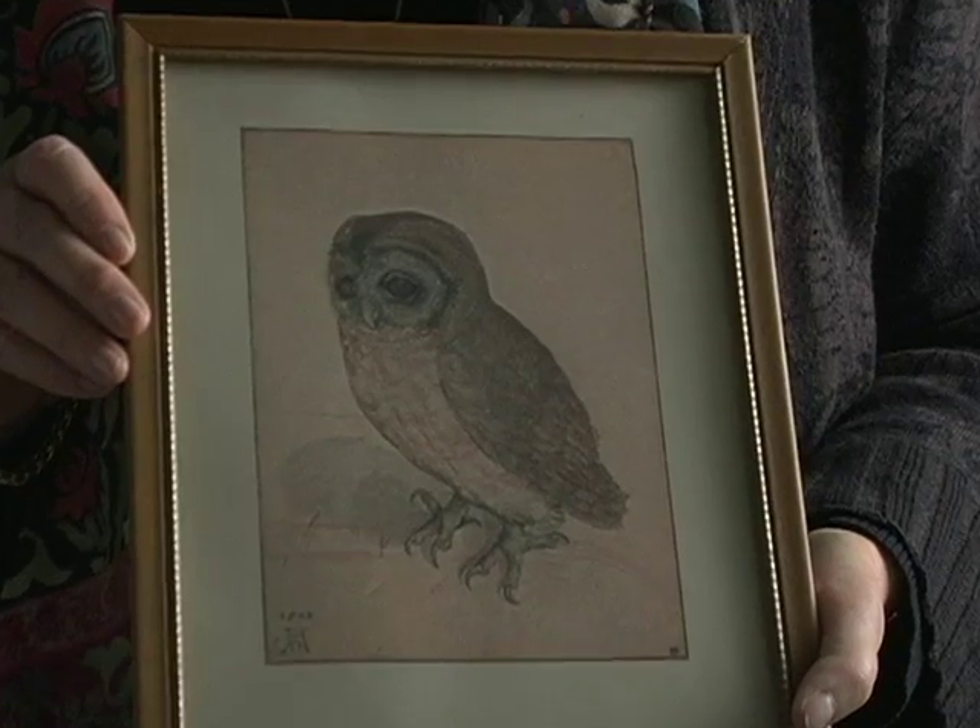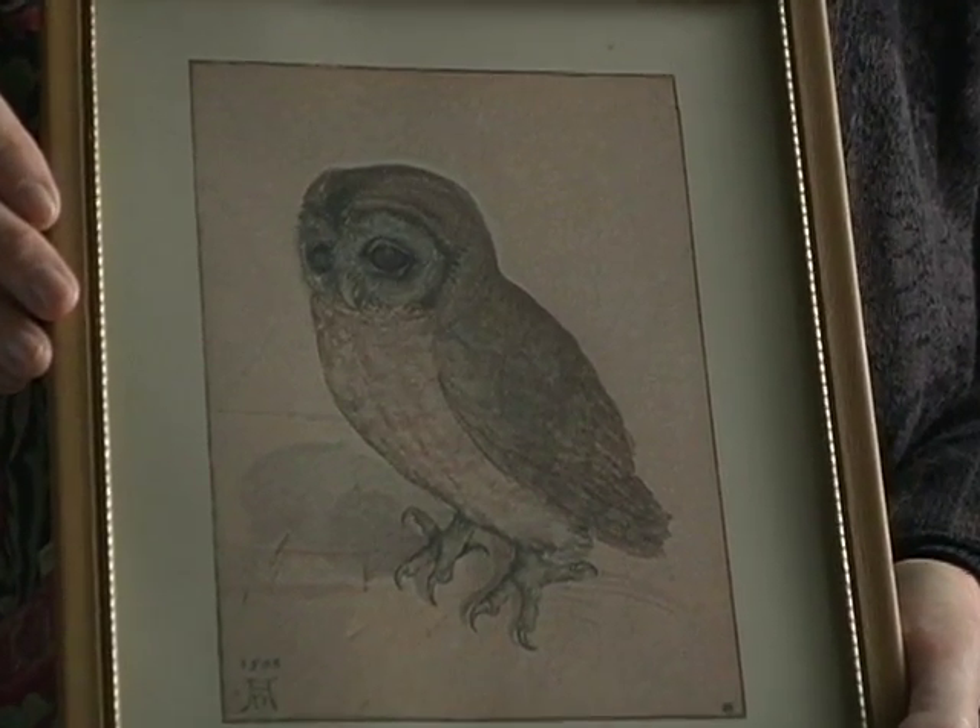Something poignant in this wild creature's isolation from nature and action makes me think that Dürer cared about more than the appearance of owls.